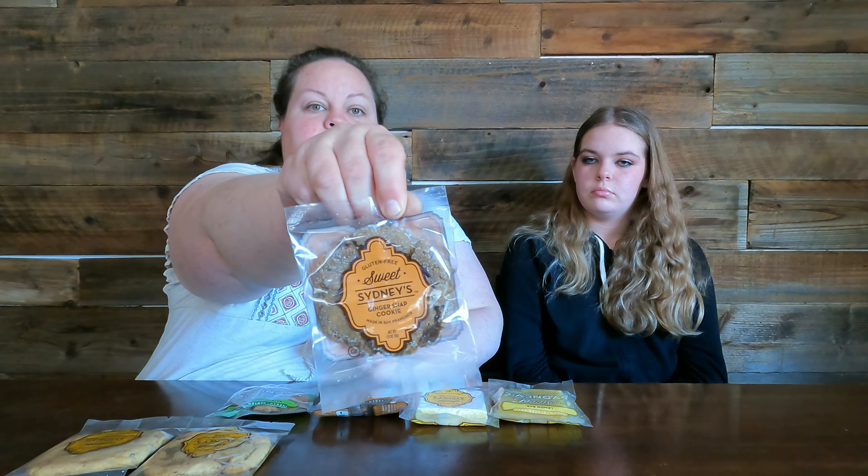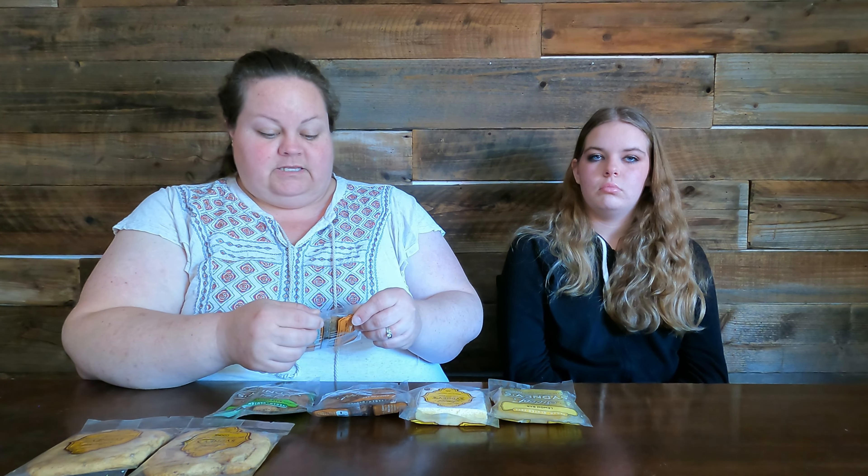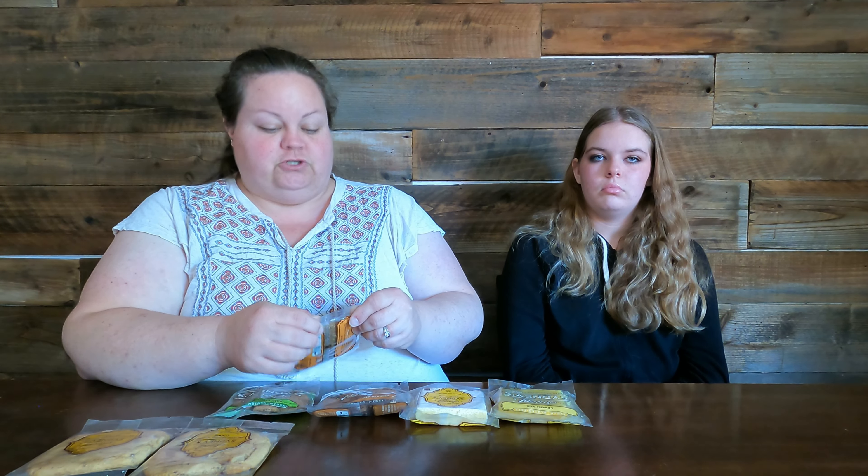Since then they've done chocolate chip, brownies, and a whole bunch of other stuff, and now they're moving into the vegan world as well. To start, we should definitely try the ginger snap cookie.